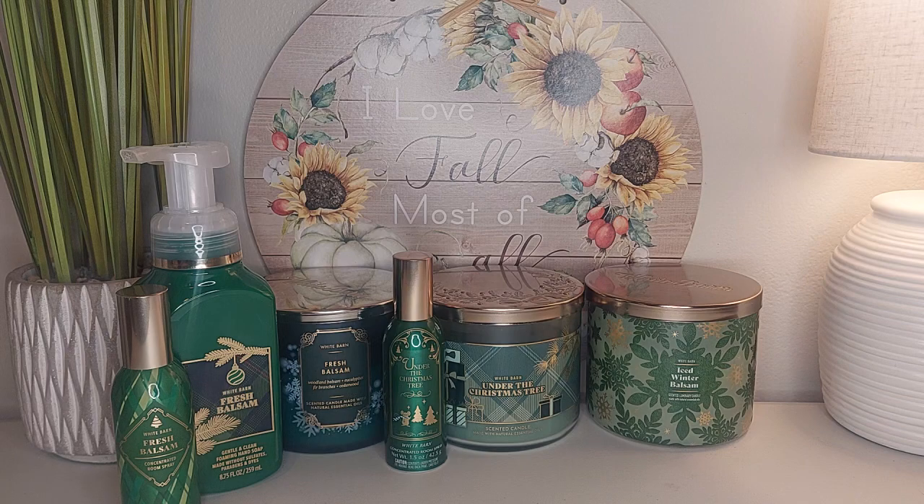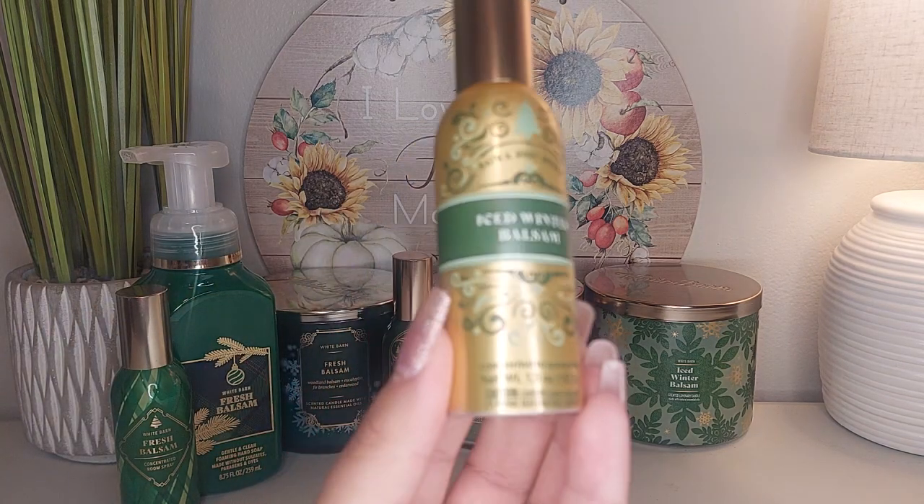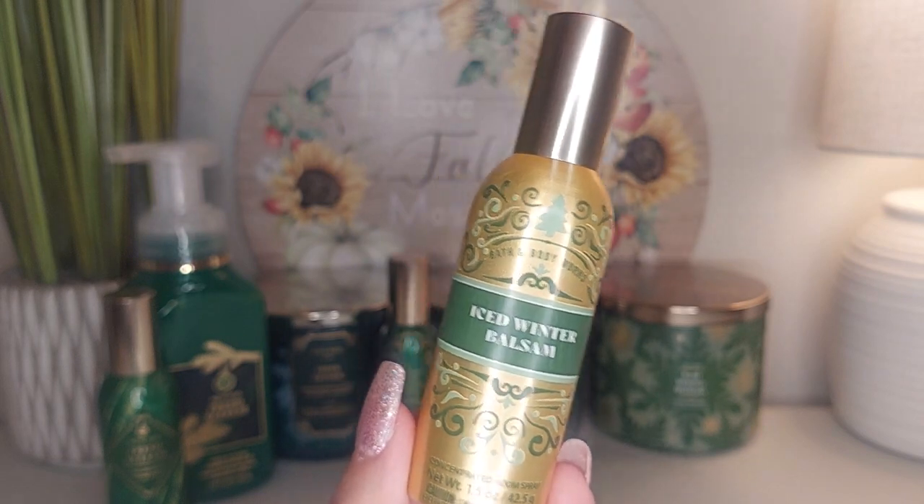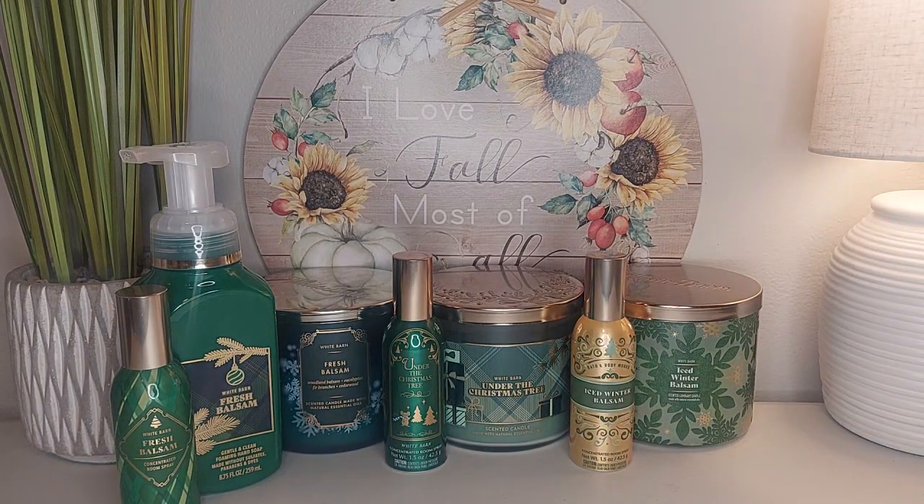I also have Iced Winter Blossom in the concentrated room spray, which is really nice. I would say Iced Winter Blossom is like a more toned-down version of Fresh Balsam, without any of the sweetness that Under the Christmas Tree has. It's a really good one.